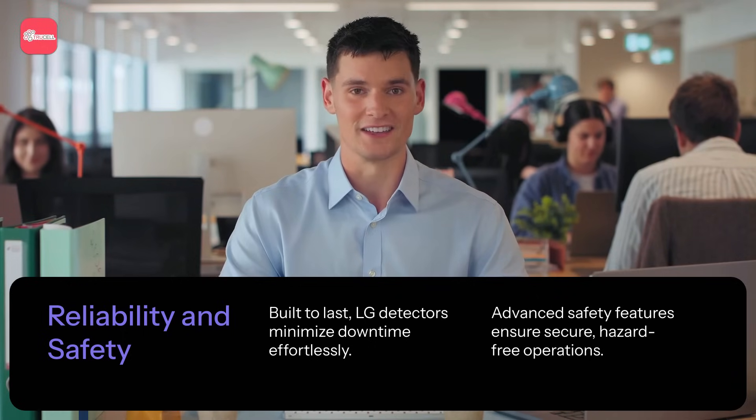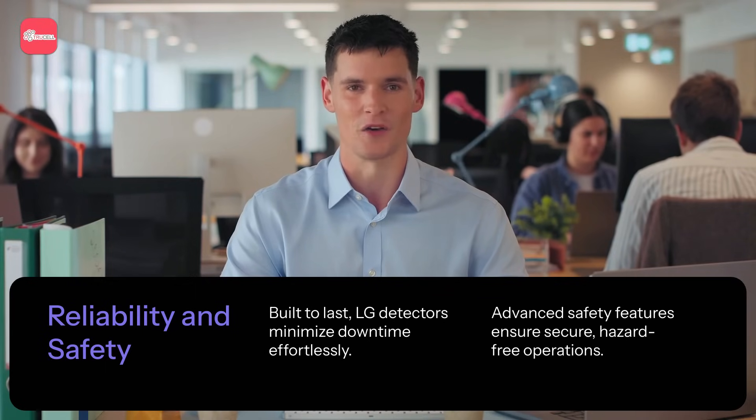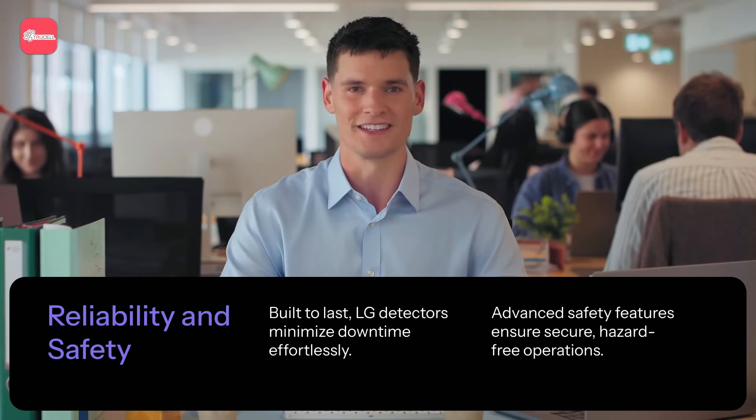Competitors, on the other hand, often provide shorter warranties, usually one or two years, and replacement times that can stretch days or weeks. LG's robust design and advanced safety features also protect against electrical hazards, keeping operations smooth and safe.